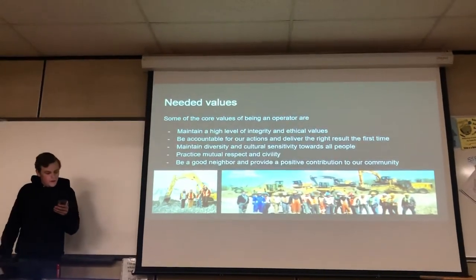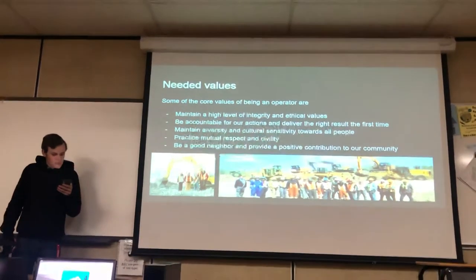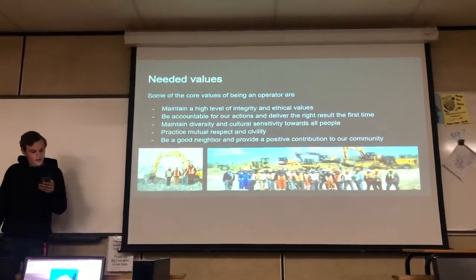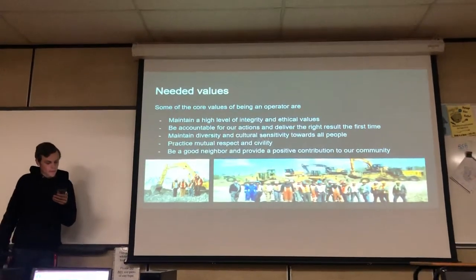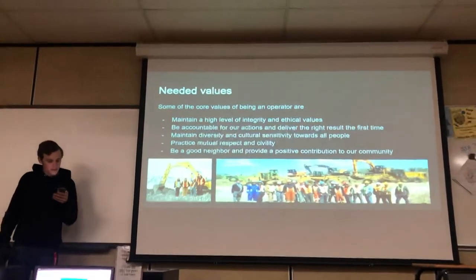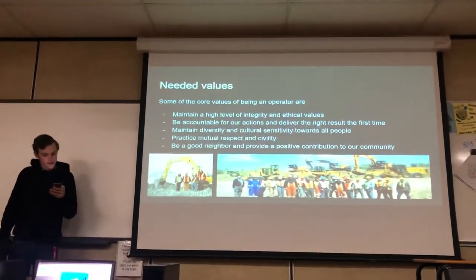The values needed for this career include maintaining a high level of integrity and ethical values, being accountable for your actions and delivering the right result the first time, practicing mutual respect and civility, and being a good neighbor and providing a positive contribution to the community.